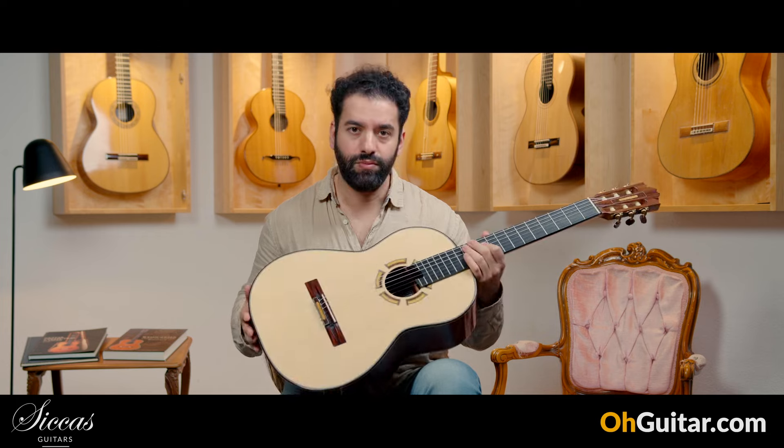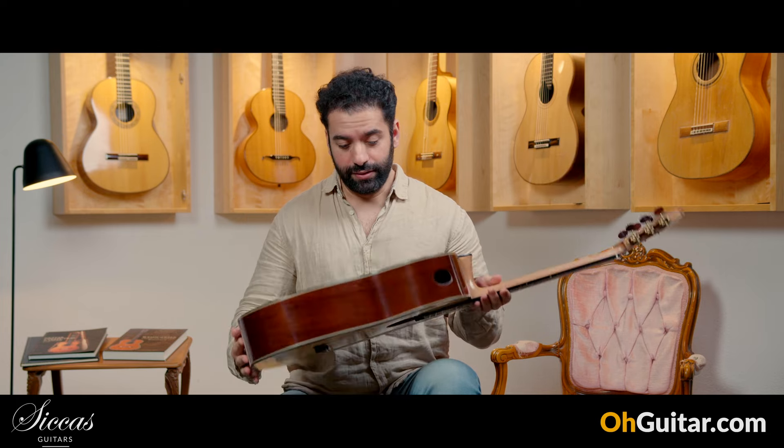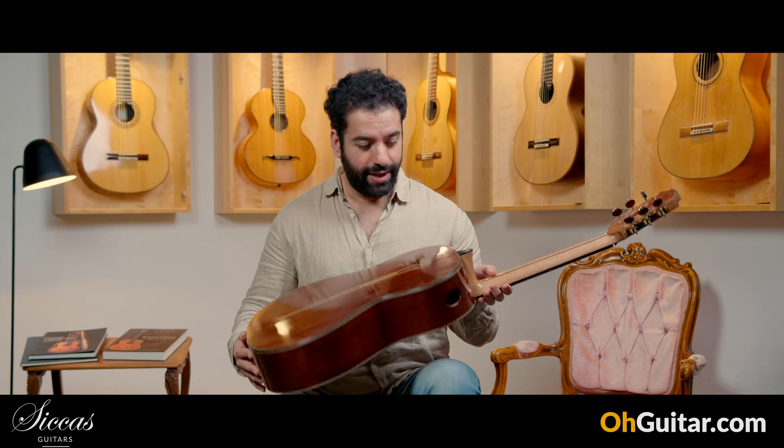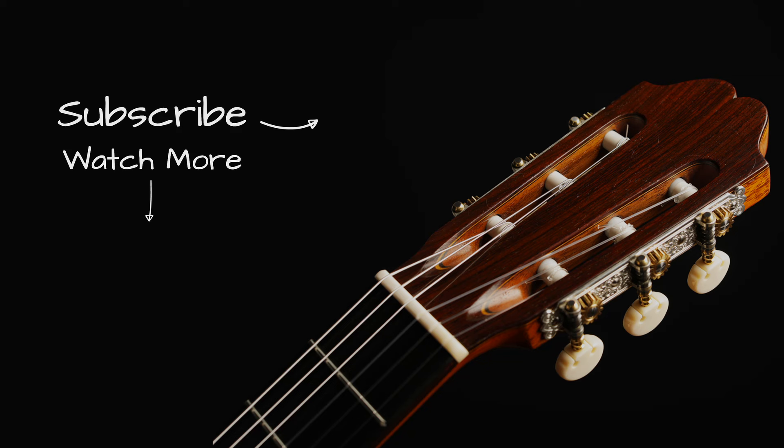So it was a Ramin Falla guitar, brand new, from 2024, and it's the C stage model. Let me know what you think about the sound of this guitar, and let's move to the next one.